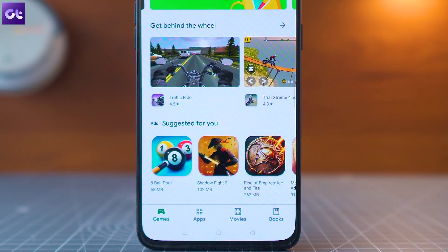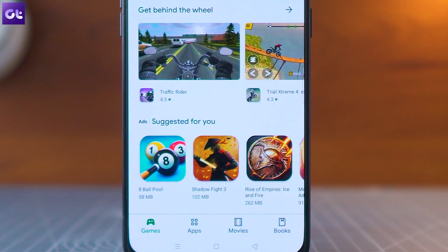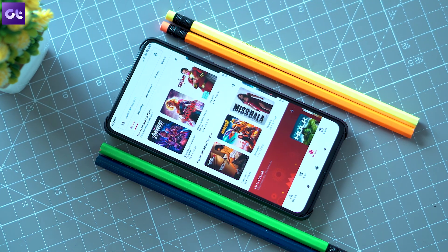The Google Play Store is the default and the most trusted source for downloading apps on your Android smartphone. But what happens when it stops working and you are not able to download the latest app that you want to install on your Android smartphone?